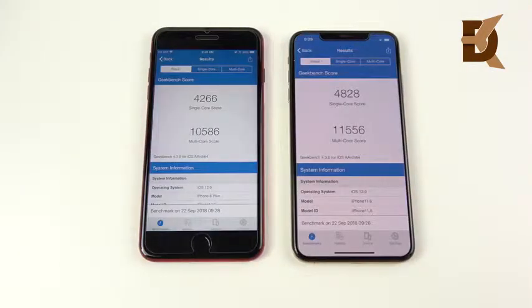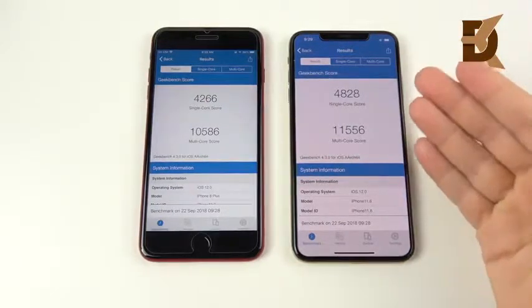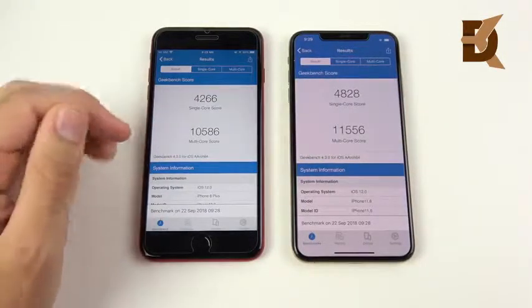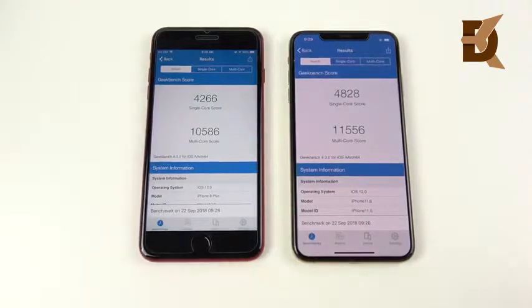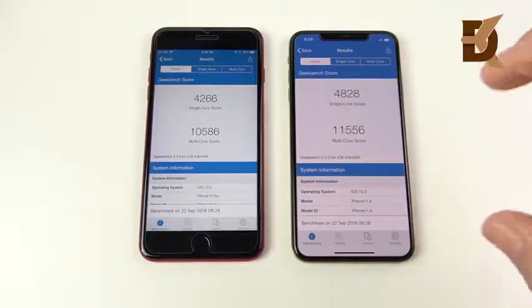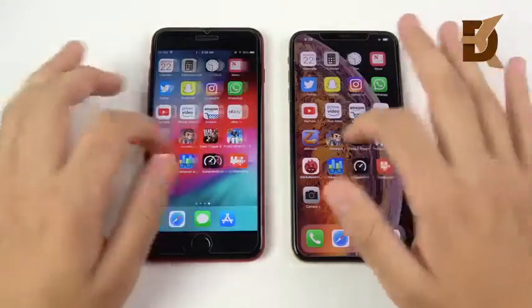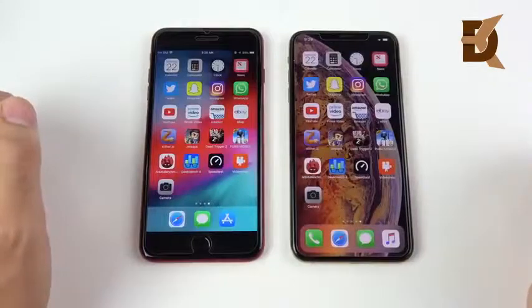The final Geekbench scores are in. The XS Max scores 4,828 on single-core and 11,556 on multi-core — just incredible. The 8 Plus scores 4,266 on single-core and 10,586 on multi-core — still incredible for the A11. Definitely a nice upgrade on single-core, but the multi-core is a big improvement for the A12. Though we all know Geekbench scores don't really make a difference in real-world performance.